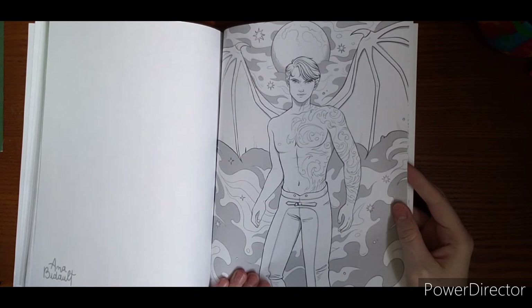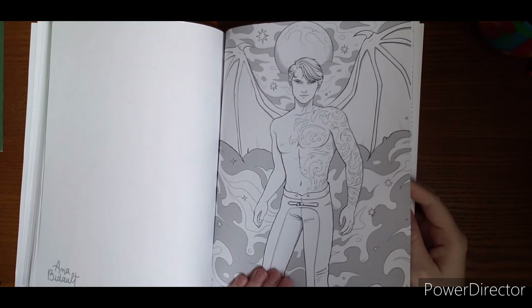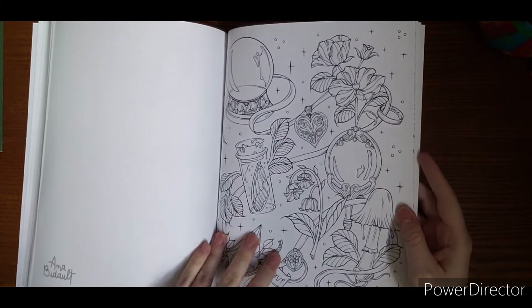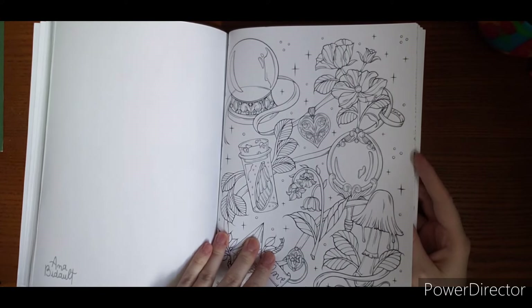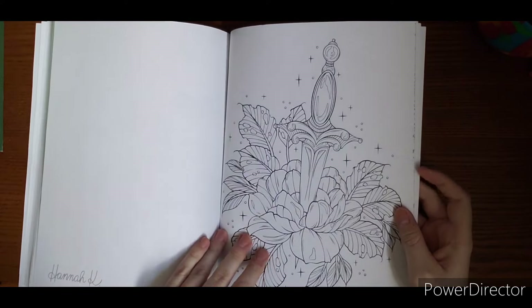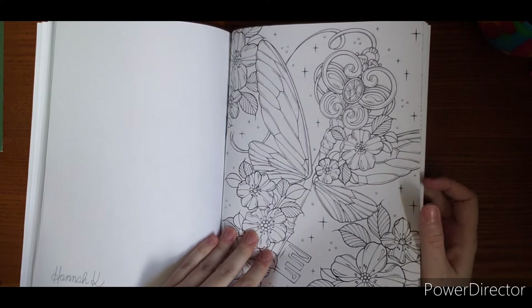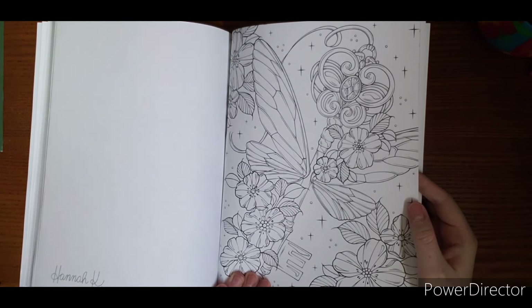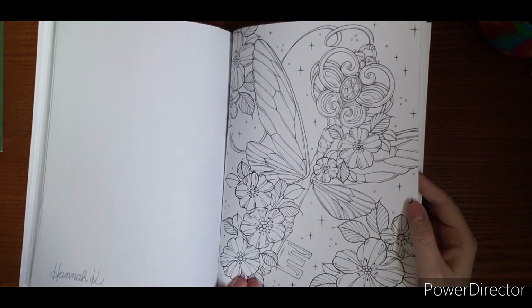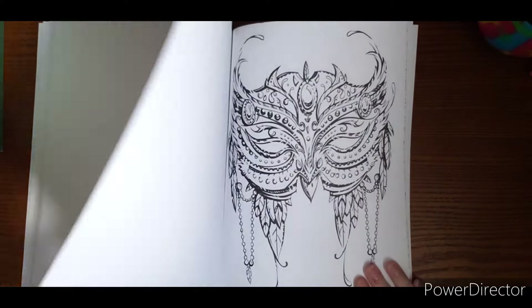There's a nice male portrait for those of you that are into those. I don't love the background swishes, but everything else is a fun one to tackle. Oh, that's a pretty key with some butterflies — dragonfly wings on it.